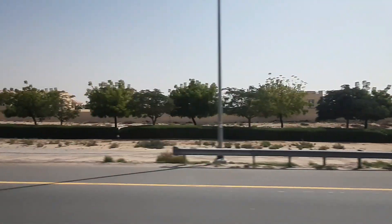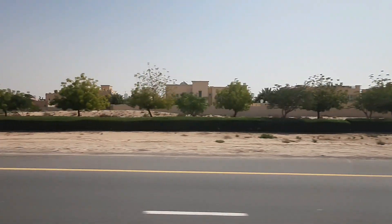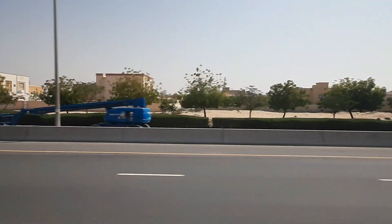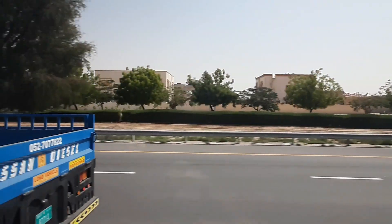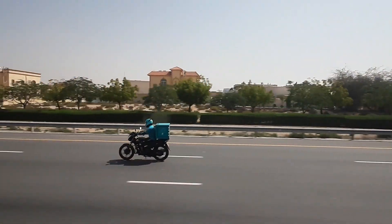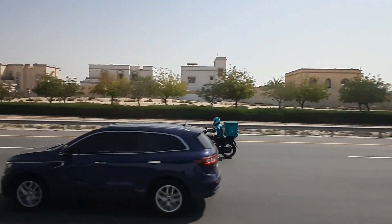Legoland Dubai Resort. Kids are thrilled at Legoland Dubai Resort, which is adjacent to Legoland Waterpark. A world of intrigue awaits for families with children aged 2-12 at this amazing theme park, open from 10am to 6pm Monday to Friday, and 10am to 7pm on weekends. Located in Dubai Parks and Resorts.